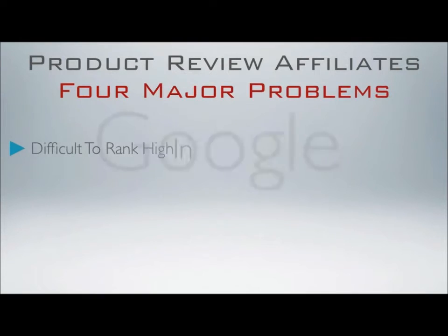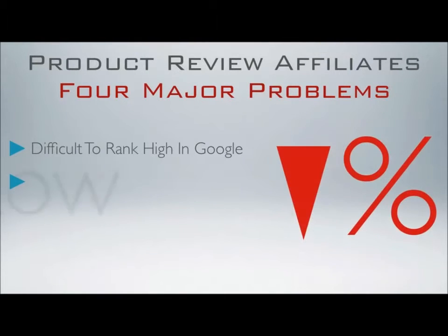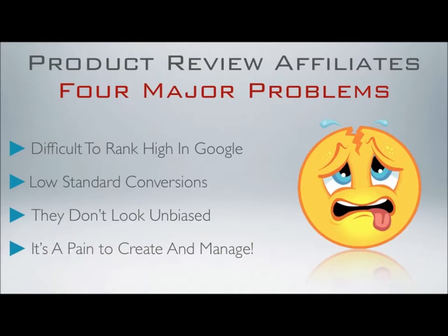Number one, it's difficult to rank your review site or blog on the first page of Google, and that's where it needs to be. Number two, the standard conversions on a review site are usually low because the reviews don't look professional enough. Number three, most review sites don't look unbiased, so prospects are reluctant to click on your affiliate links. And finally, number four, the job of creating, running, and managing a review site or blog with dozens of product reviews is a titanic job, or at least cumbersome enough to put most affiliates off.